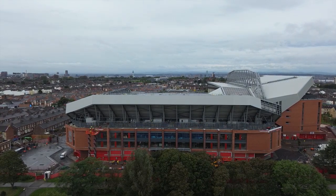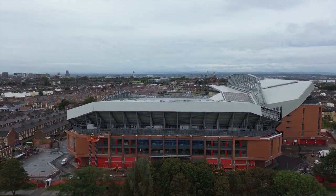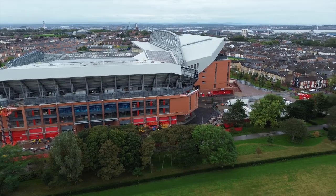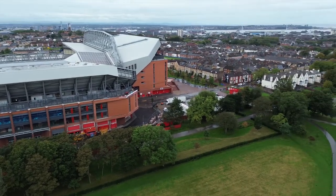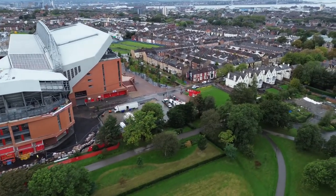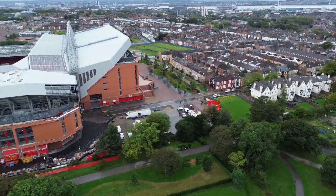Welcome back everyone, we're airborne. I had to wait about 40 minutes for the drizzle to stop but we're finally airborne. We'll start with the right-hand side. I didn't think there was going to be many about today on site but there is, which is good.